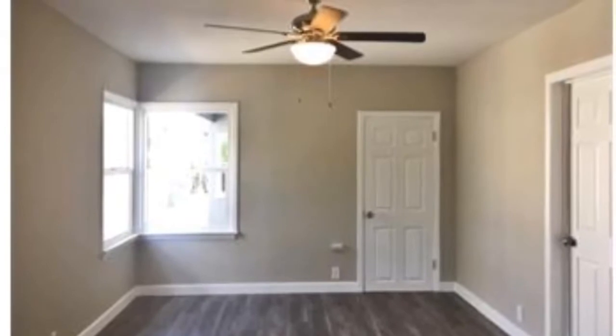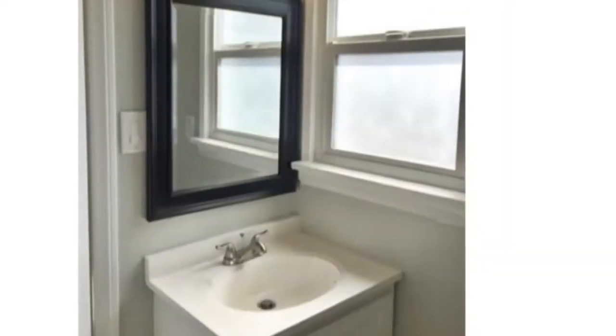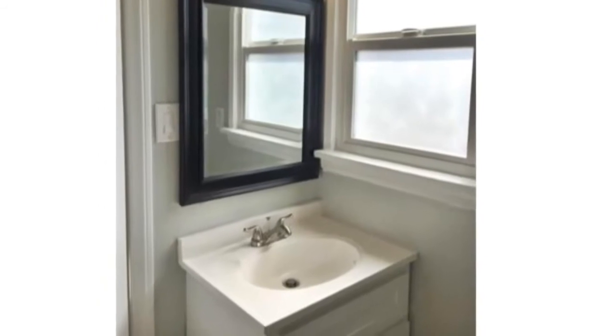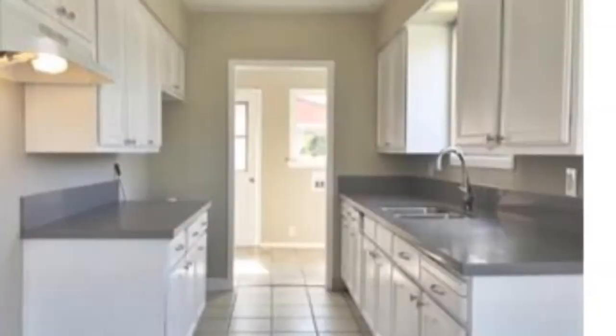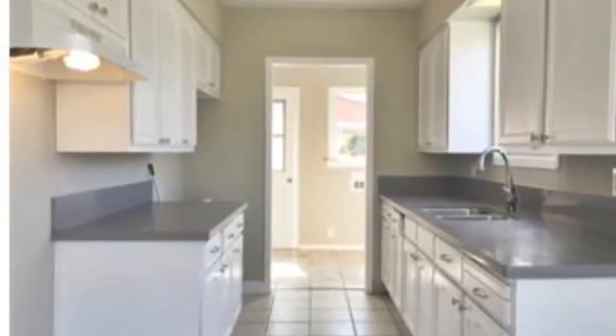Looking at the living room, it has new windows, new floor throughout the house, new lighting fixtures, and the bathrooms are new. The bedrooms have new carpet and the kitchen has new cabinets and new countertops.